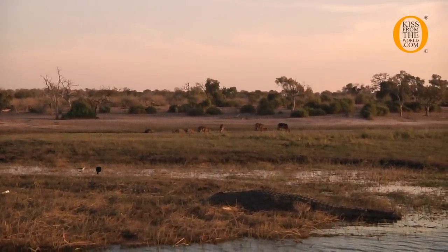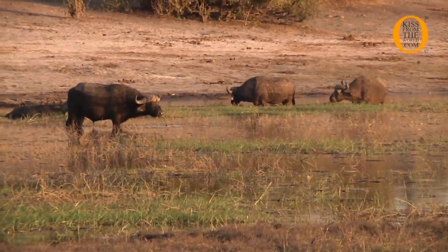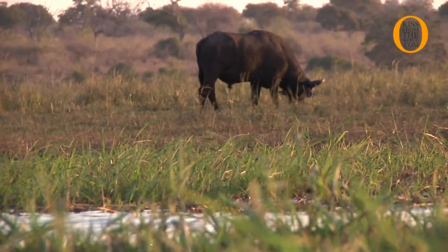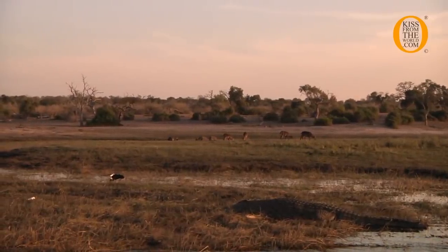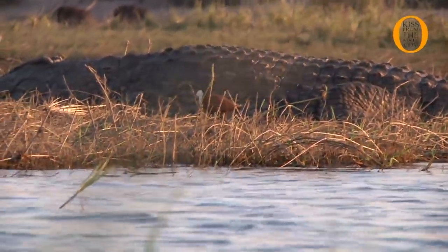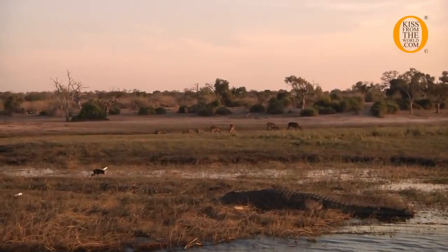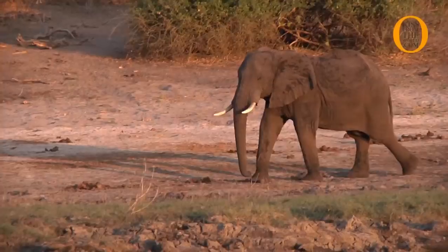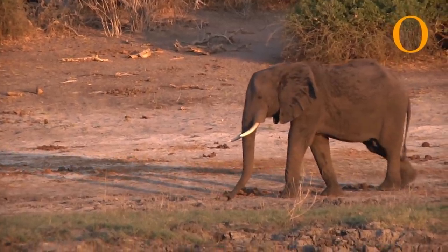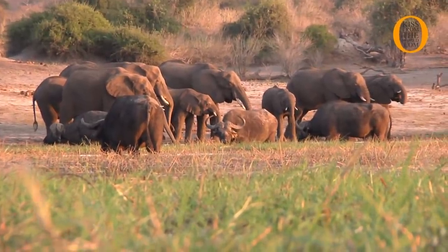In front you can see those antelopes — they are called the waterbuck, and we also nickname them the 'toilet sitters' because they have a white round ring at the back near the tail. These waterbuck are always found along the riverfront as they are water-dependent. If you look carefully, you'll see they have shaggy, dense hair on their body, which helps them float while swimming across to the island to follow the green grass.